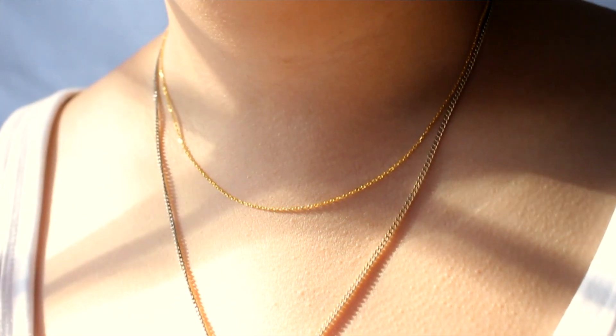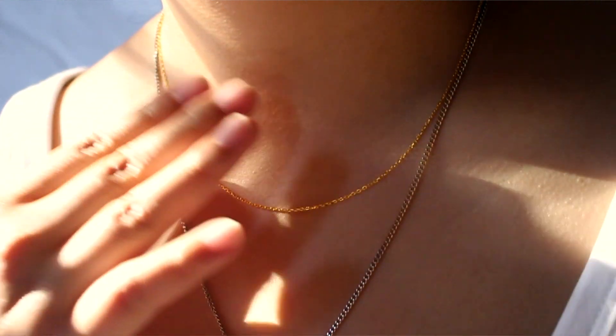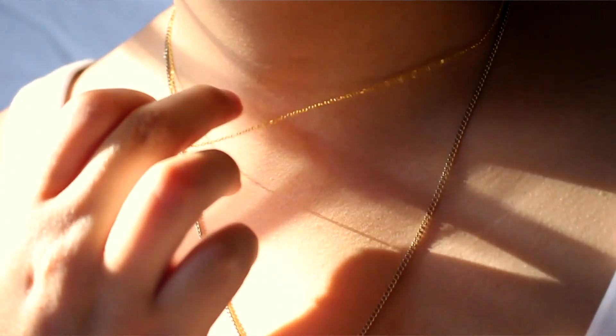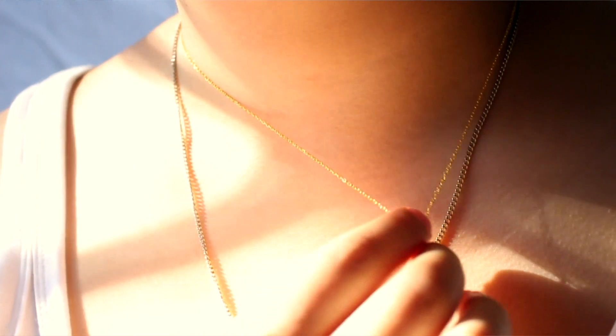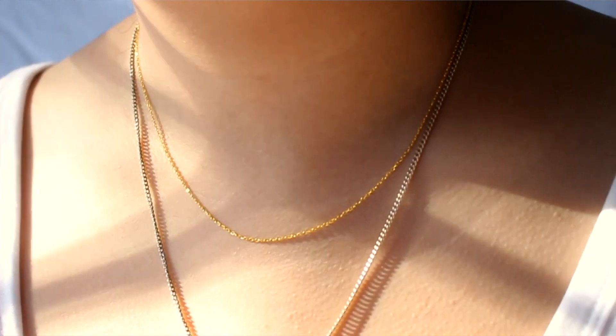Next I got a chain necklace. Initially I thought it was going to be a lot bigger, but when it arrived it was a super skinny, dainty strap of gold chain that would just break off with too much force. I was deceived by the picture because it was blown up. I got this necklace for the purpose of layering — I wanted something plain that I can layer other necklaces on top of.